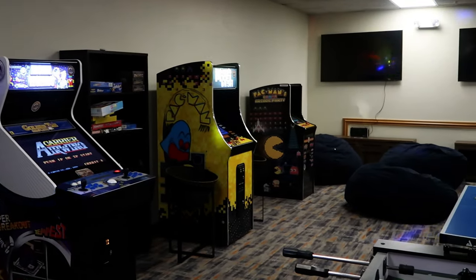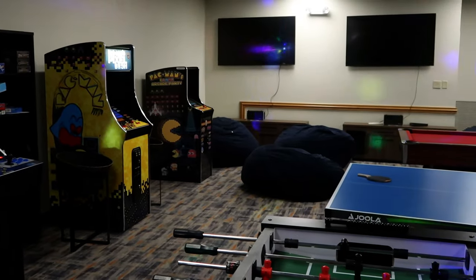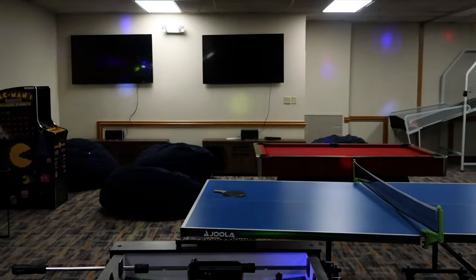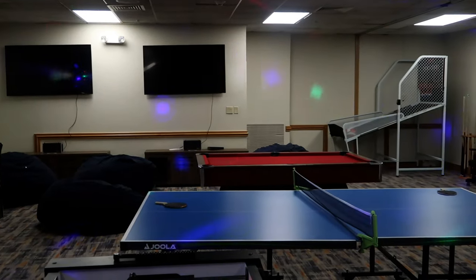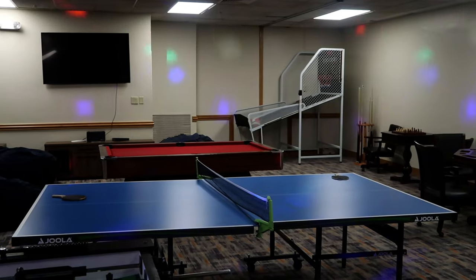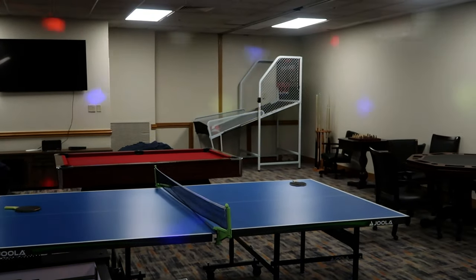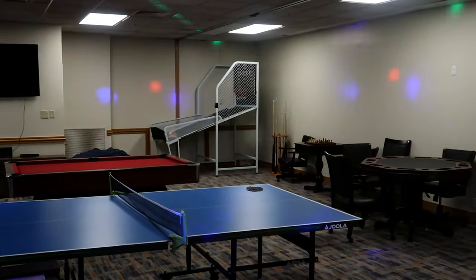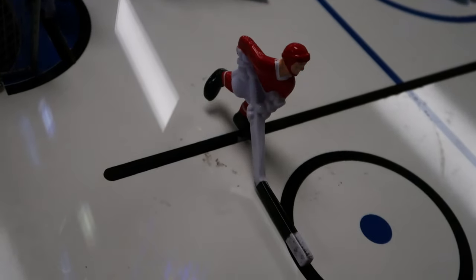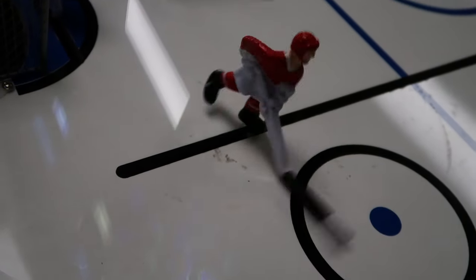We have stumbled onto the game room at a moment when there are no hardcore gamers inside. It does have a vibe — the disco ball adds a lot of ambiance. This room is for anyone staying here, be it a convention guest or someone just passing by. We've got arcade games, a billiards table, ping pong, basketball — we even have tabletop ice hockey. How often do you see that one anymore?